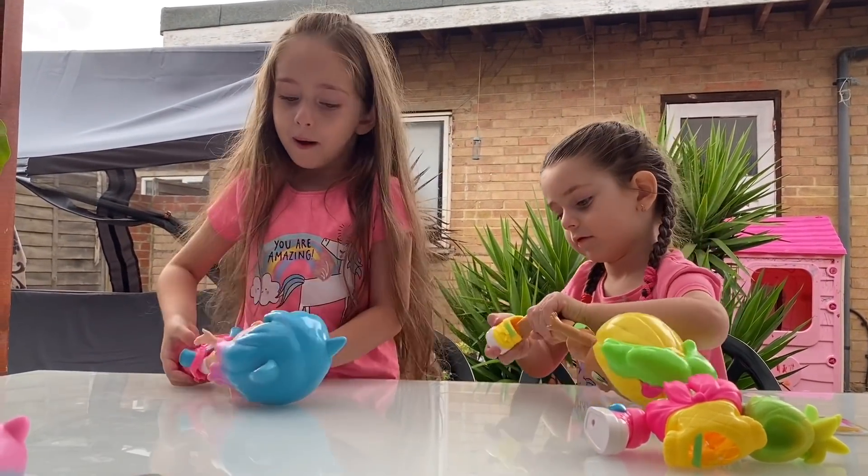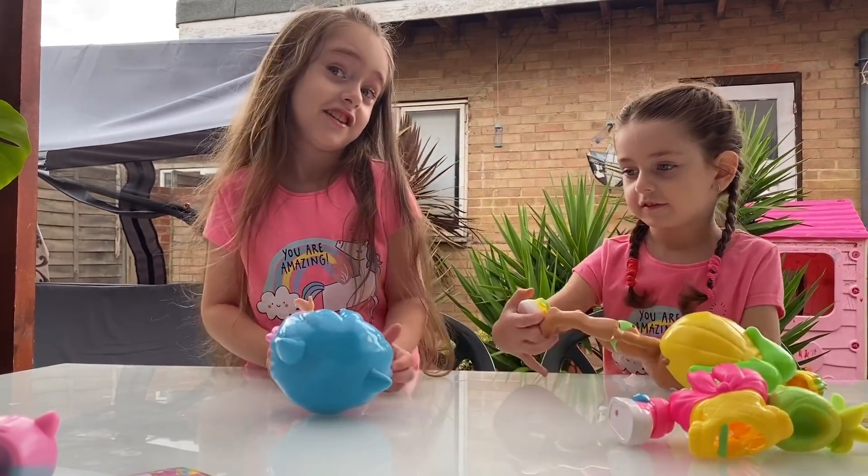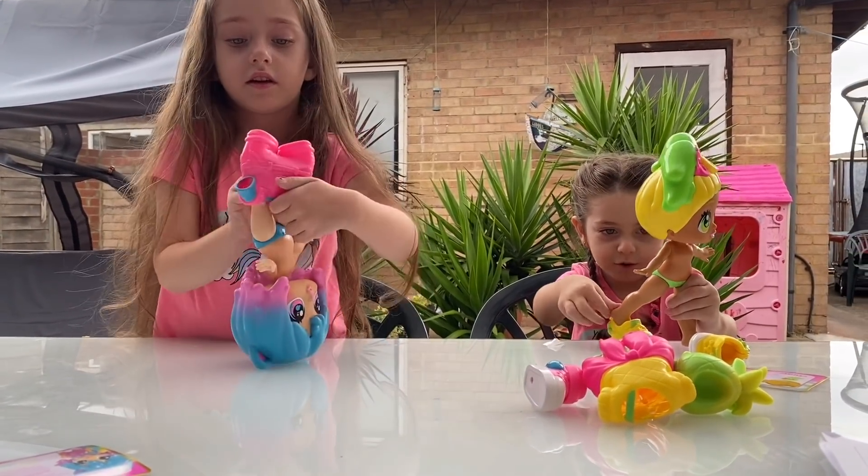Do they put the Bubble Gum in their hair or what? I don't know what this is. Do they put pineapple in here or what?